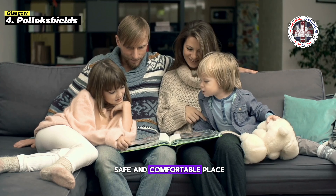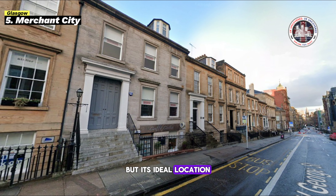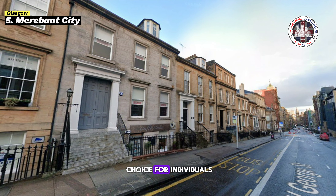One of Glasgow's nicest areas to reside is Merchant City, in the city center. Residents have access to top schools including Glasgow School of Art and the University of Strathclyde. With Buchanan Galleries nearby, Merchant City has a thriving shopping environment. Beautiful parks like Glasgow Green and convenient public transportation make the city easy to navigate. Low crime rates make the neighborhood safe. Its median home price and average rent are higher, but its ideal location makes it a popular choice for those wanting a good quality of life.